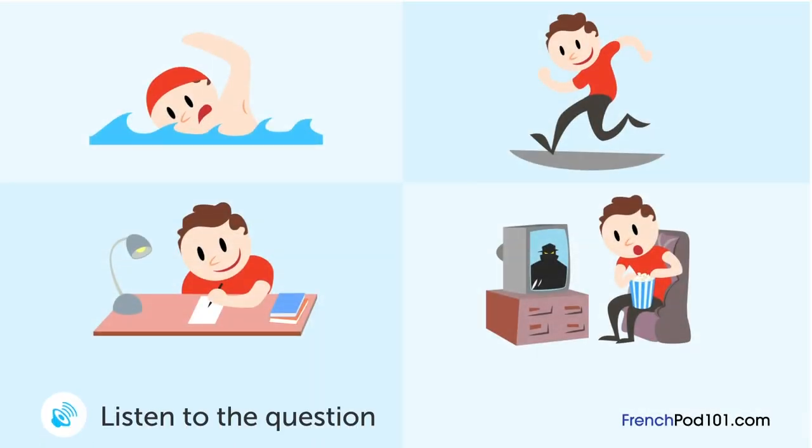Un garçon lit son journal intime. Qu'a fait le garçon en premier aujourd'hui? Il a fait très beau aujourd'hui. Je suis allé à la piscine cet après-midi et je suis allé voir un film ce soir. J'ai aussi étudié ce matin. C'était une très bonne journée.